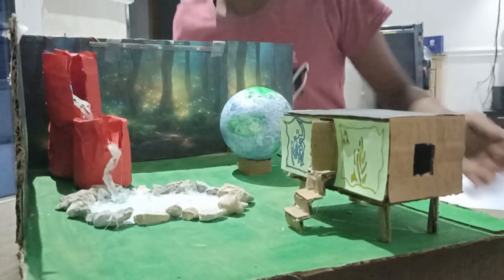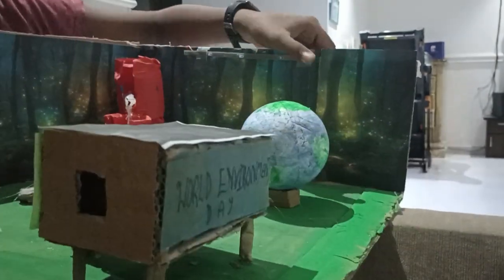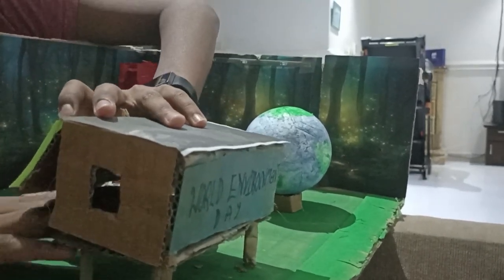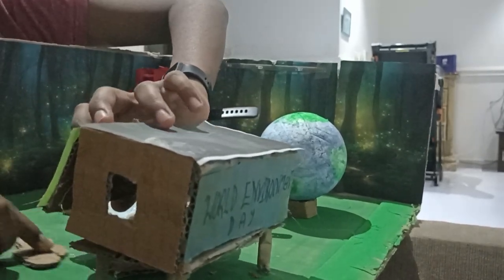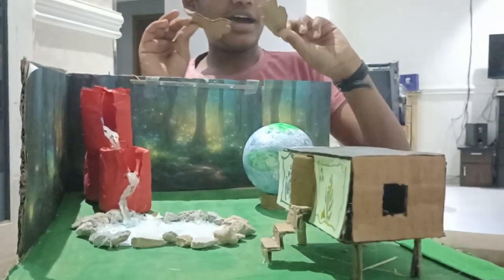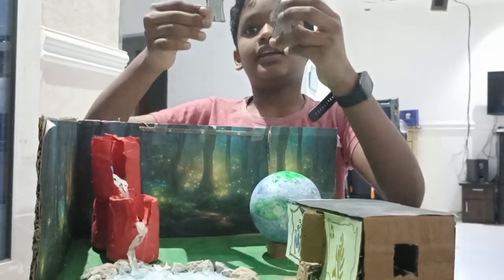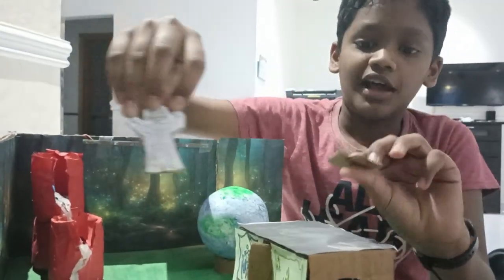That is a team group. This is 2 pieces, this is 4 pieces. This is 4 pieces, so this is 4 pieces, so this is 2 pieces, this is 4 pieces. If you see your name, it is very similar. This is the team group.